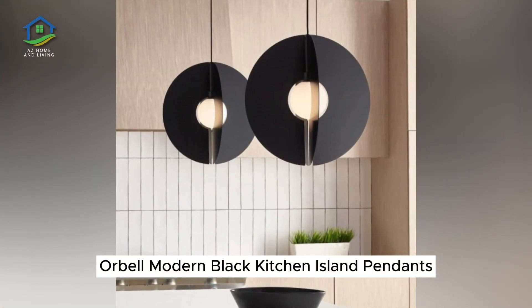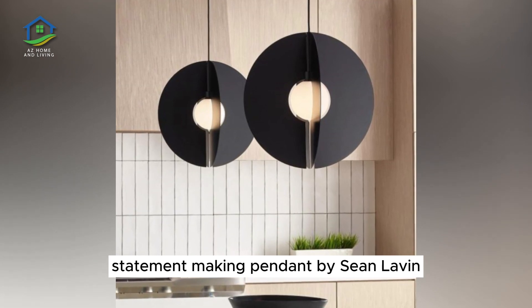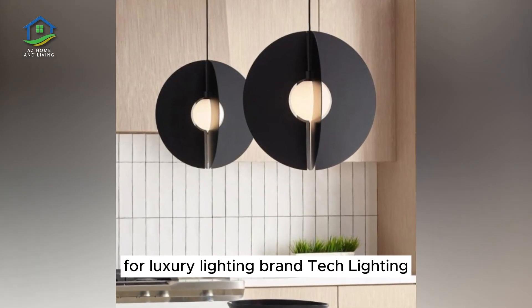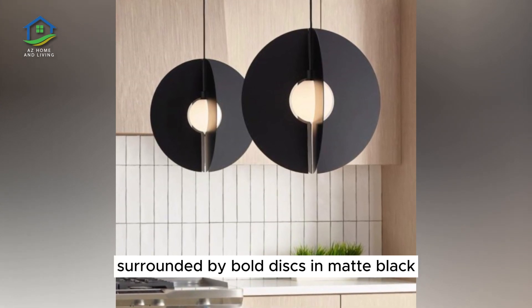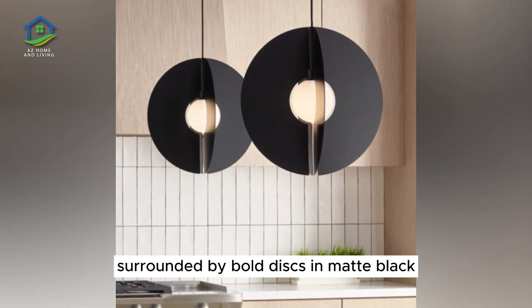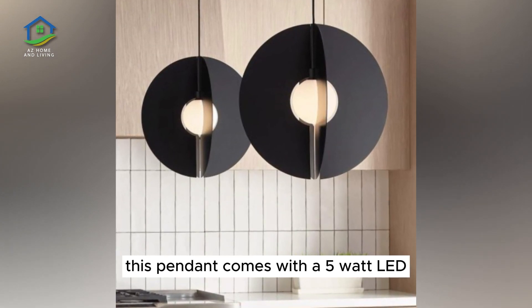Orbel Modern Black Kitchen Island Pendants. Orbel is a dramatic statement-making pendant by Sean Lavin for luxury lighting brand Tech Lighting. This striking accent features a simple frosted sphere shade surrounded by bold discs in matte black, each one a work of art whether dark or illuminated. This pendant comes with a 5-watt LED.